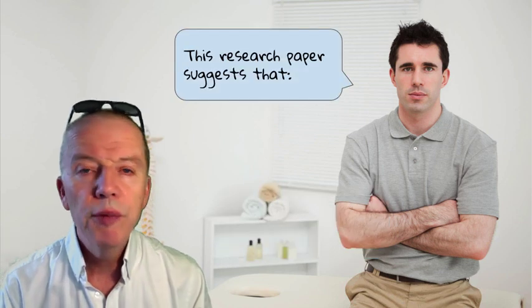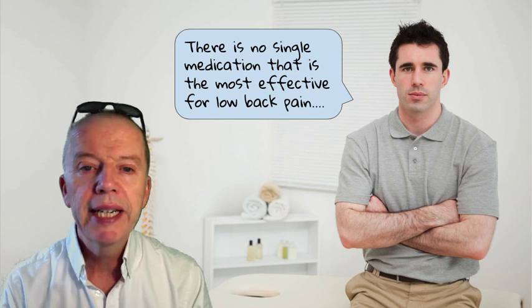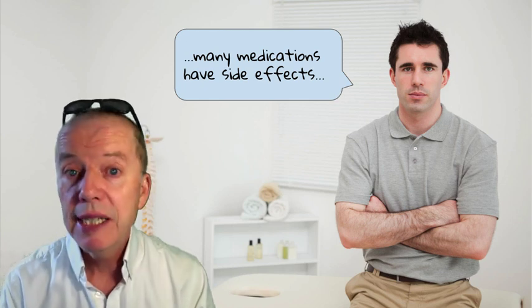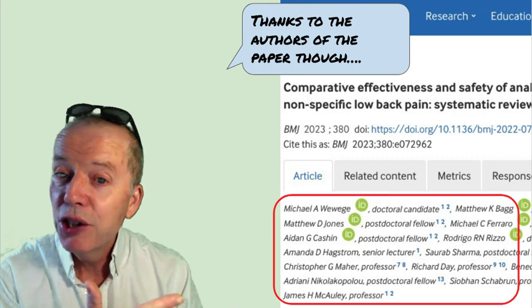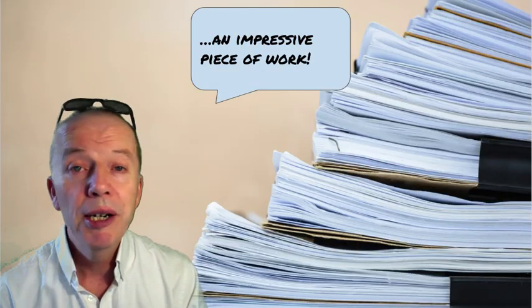So what have we learned from this? The research paper suggests that there is no single medication that is the most effective for low back pain. Many medications, unfortunately, have side effects, so it's hard to choose one medication over another. Thanks to the authors of the paper though — it was a really impressive piece of work.